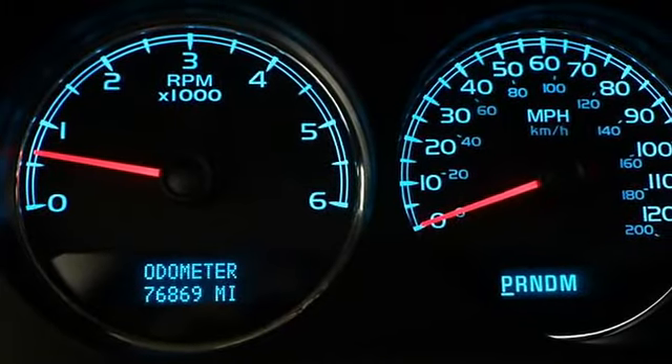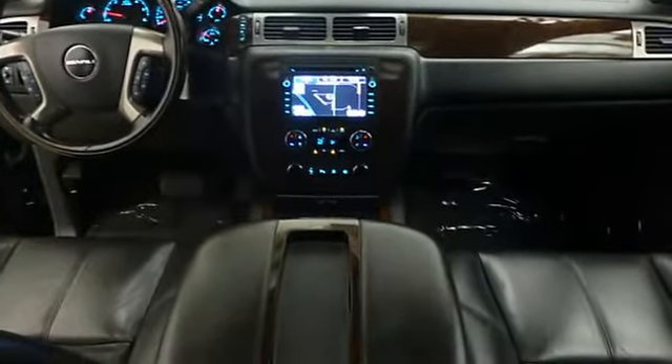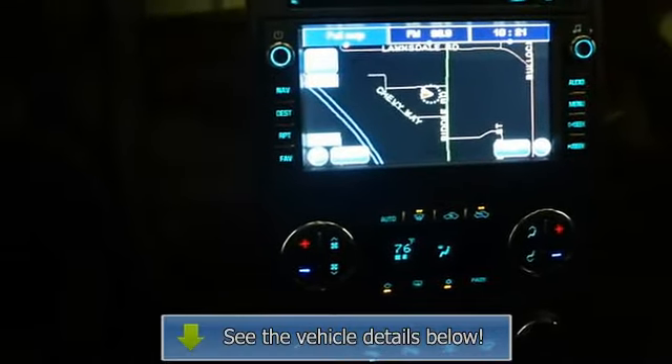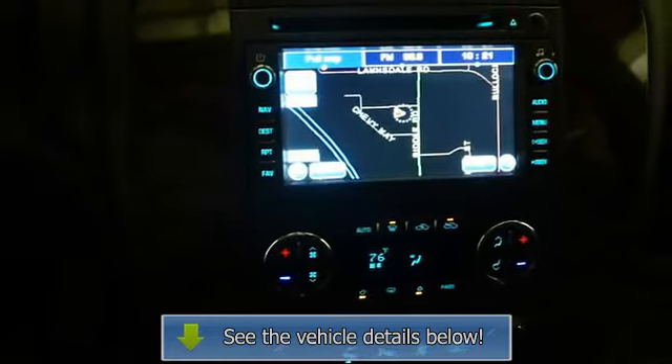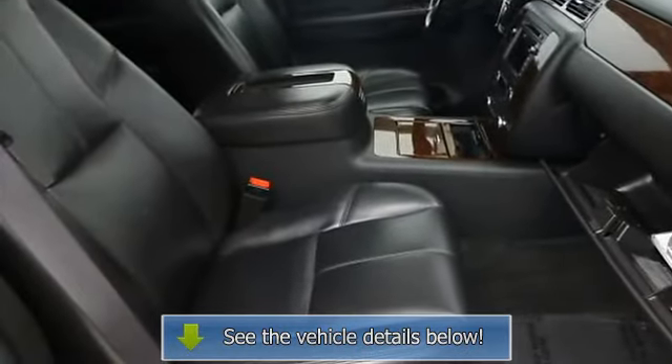Digital clock, auto tone control, radio data system RDS, speed compensated volume, and theft lock. Sierra Denali with Onyx black exterior and ebony interior features an 8-cylinder engine.